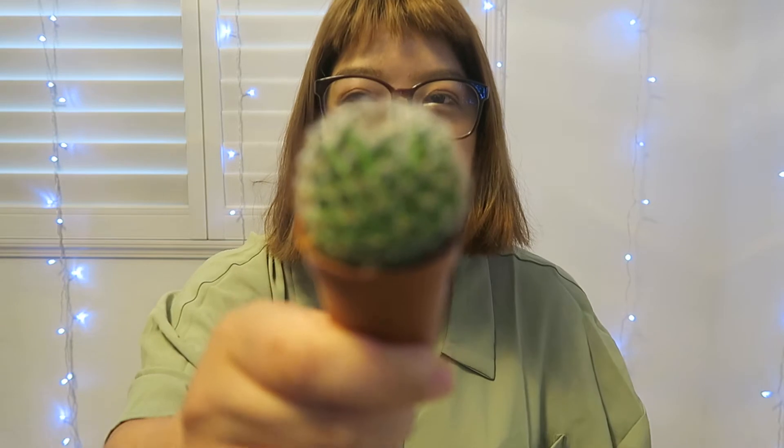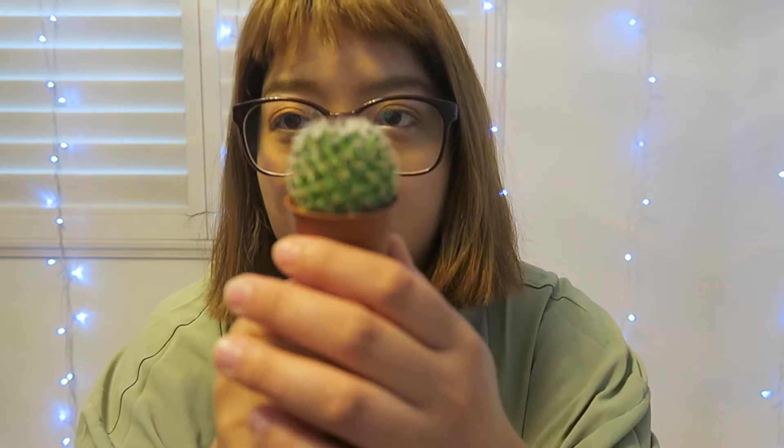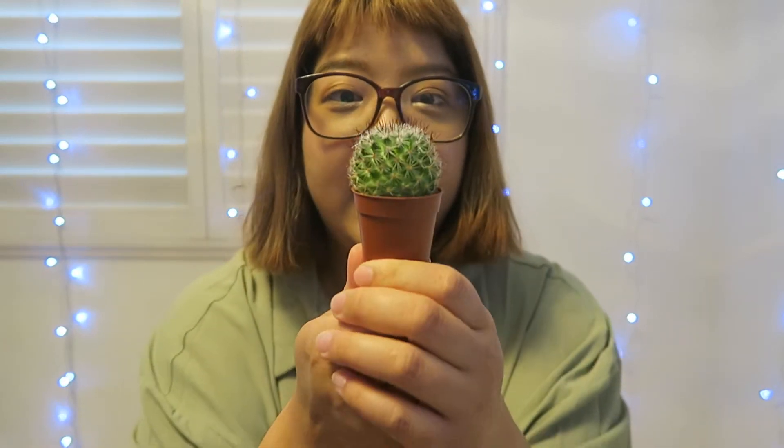Do you guys know what this is? Here, I'll do a close-up. Let's see if the camera will focus — it's not focusing. Do you guys know what this is? This is a cactus. Can you guys say cactus? Cactus!